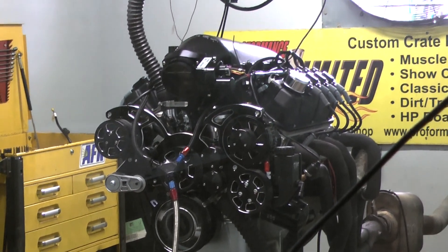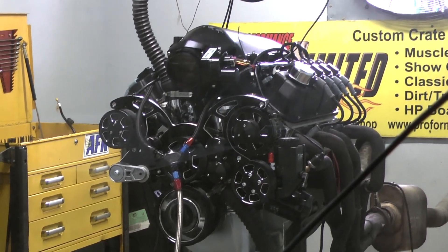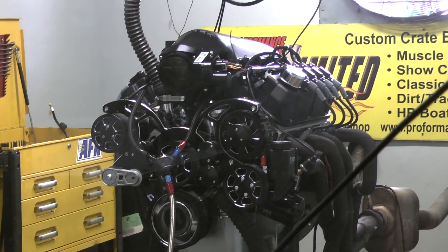Comes up on our RPM, comes right back down, nice oil pressure, nice air fuels.